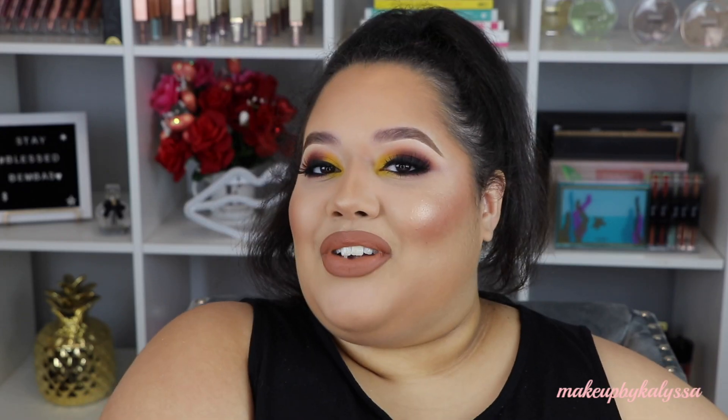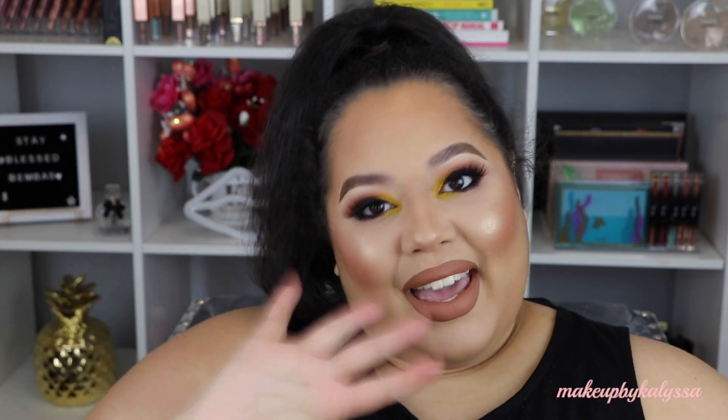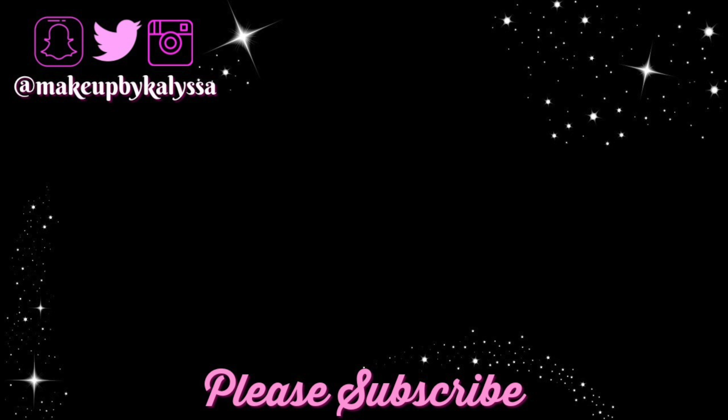Alright guys, that is it — that is all I have for you guys today, super quick and short video. Please make sure that you subscribe and hit the notification button in order to be notified of when I post new videos. I hope my little bambas have a blessed day. Bye guys!